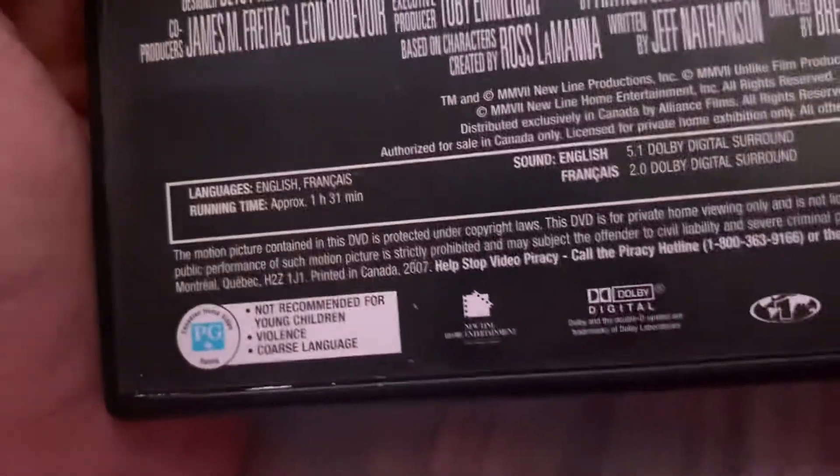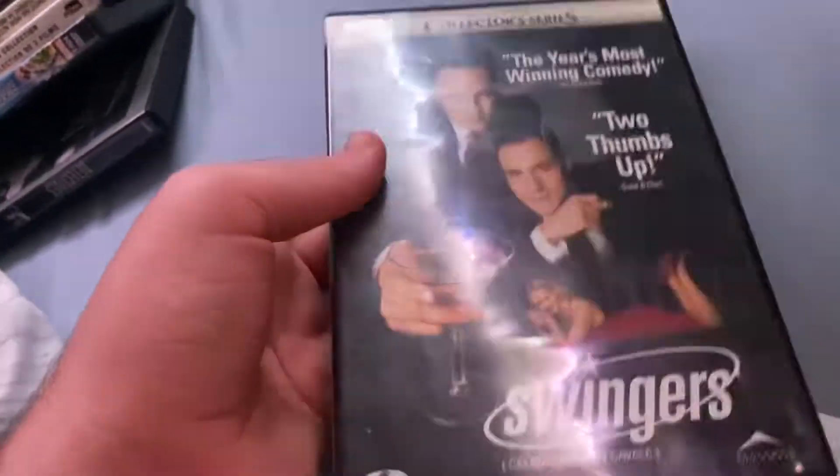This is one of the very few DVDs I have with the prototype Alliance Films logo on the cover and on the disc. This is a New Line Cinema movie, but even though the disc has the regular Alliance Films logo for an unknown reason.